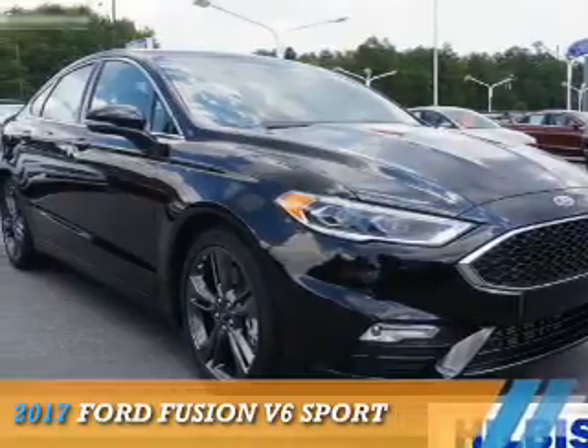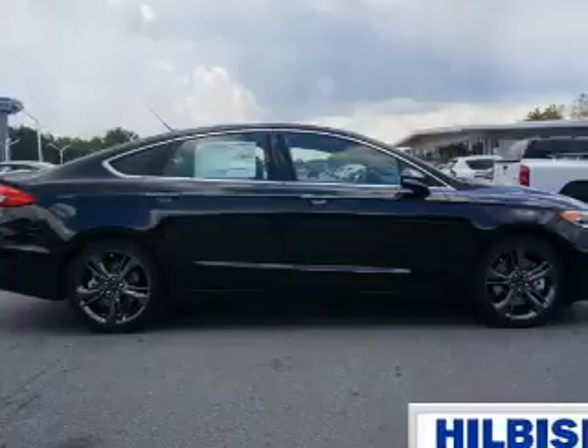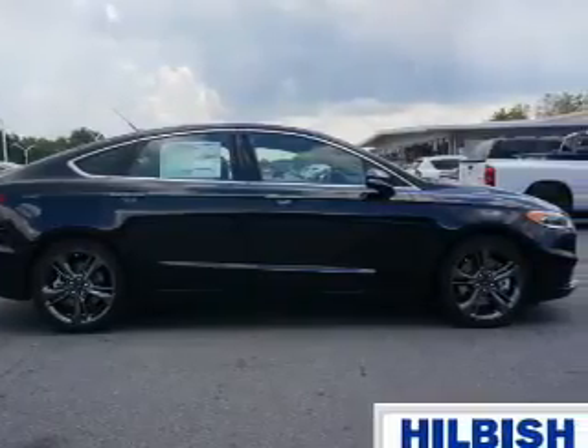Presenting the 2017 Ford Fusion. It's powered by all-wheel drive, a six-cylinder engine, and an automatic transmission.